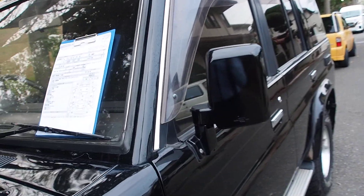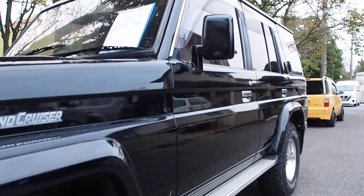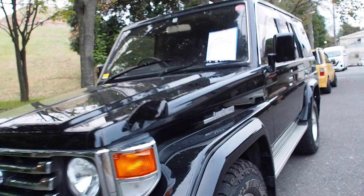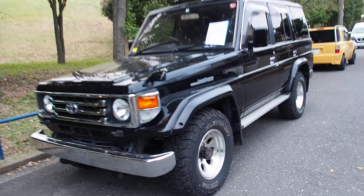Mirrors have been painted black. It has running boards on it. Paint condition overall is quite good. I literally would be driving one of these right now if, A, I could afford one, or B, my wife would say yes to it.